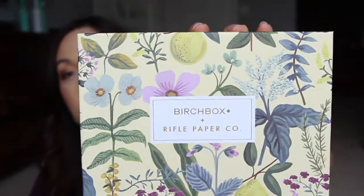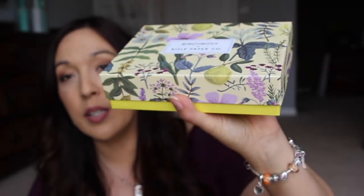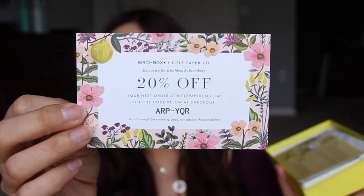I did not choose my samples this month because I forgot once again. Let me just do it. So this is the box — it's very springtime. I love this bright yellow. It's together with Rifle Paper Company, so I guess they're the ones that kind of helped out with the box. You can get 20% off if you like to order from them. The code is right there.